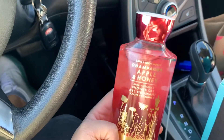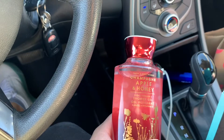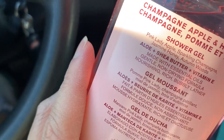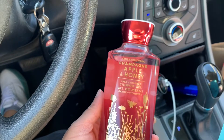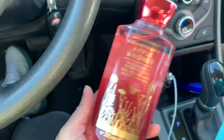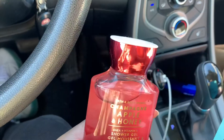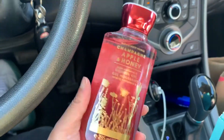The last thing in this haul is Champagne Apple and Honey. Two days ago I already bought another shower gel and body lotion of this scent — I have another body lotion at home. This scent smells so damn good. The scent notes are Pink Lady Apple, Sparkling Champagne, Jasmine, Honey, and Autumn Woods. This smells so good — they can't do this to me and not expect me to give them my money. There were two left and I picked up one, leaving the last one for someone else.